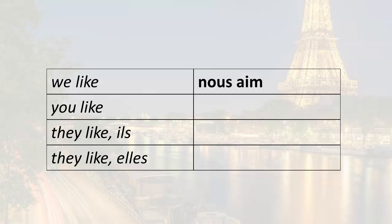So the first one is 'we like.' Remember, that's nous. And then we have our root here. And remember, you have to add the ending. The ending for nous is O-N-S. So nous aimons — we like.